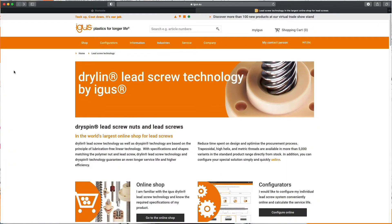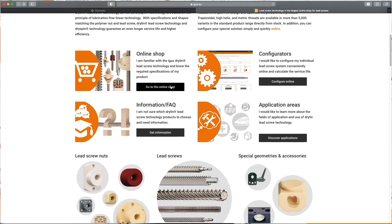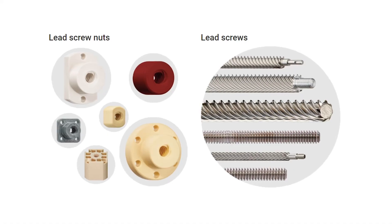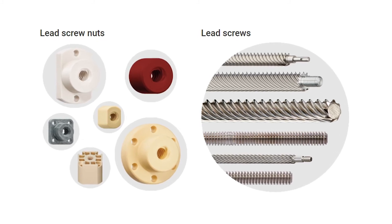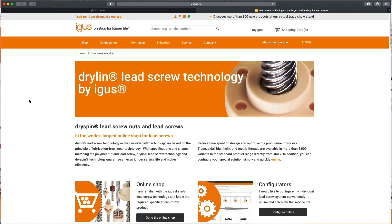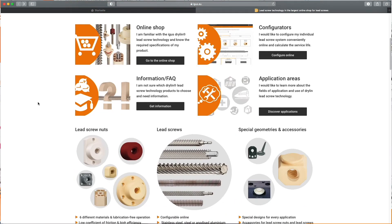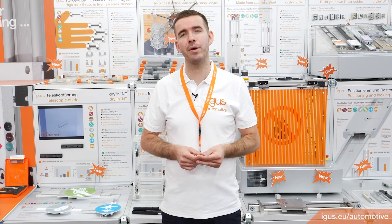We have a standard program for our Dryspin technology in our catalogue. You can order your nut spindle combination directly from one hand. In addition to our catalogue program, we are able to deliver customized spindles and customized nuts which are matching to the spindle. Further information such as test results or our spindle configurator with the possibility of CAD download can be found online, or you can contact us directly.